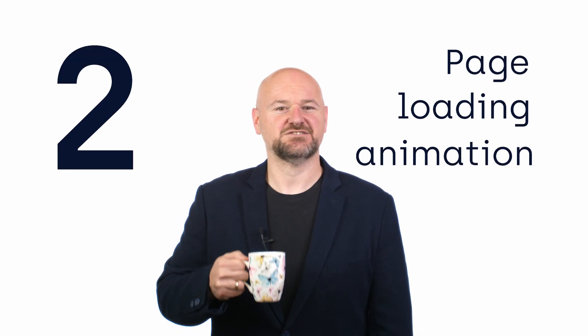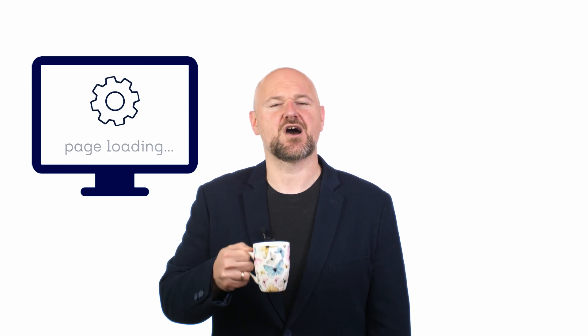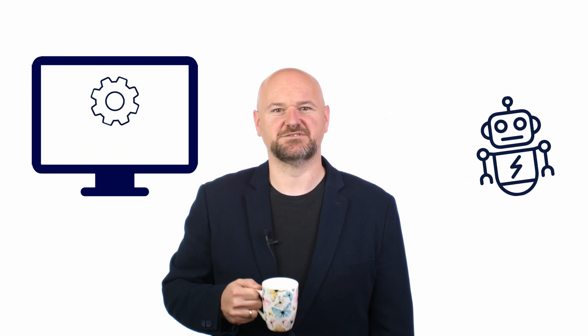Two: page loading animation. Such a small thing that can cause massive problems with your site's visibility. If you're using a JavaScript page loading animation that covers the entire page before it's 100% loaded, chances are Googlebot might not be able to properly index your website.